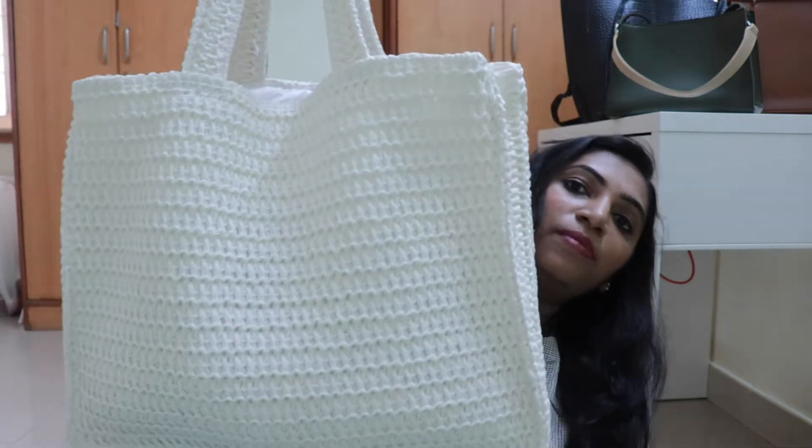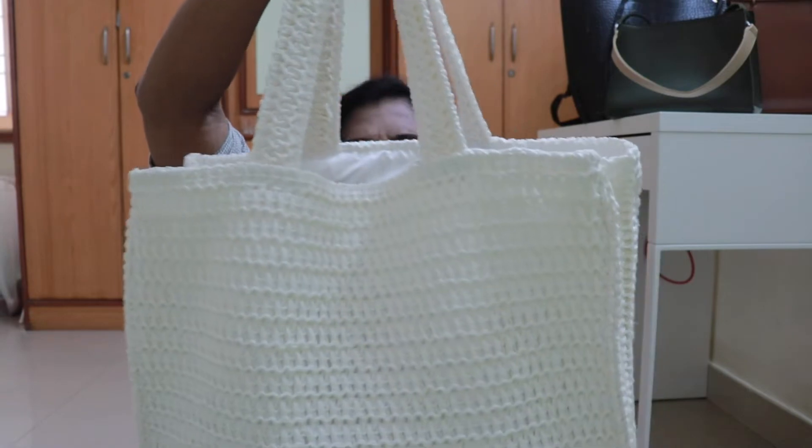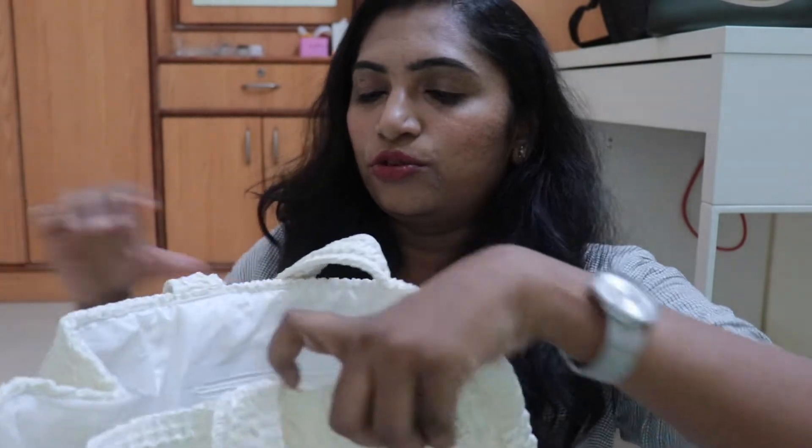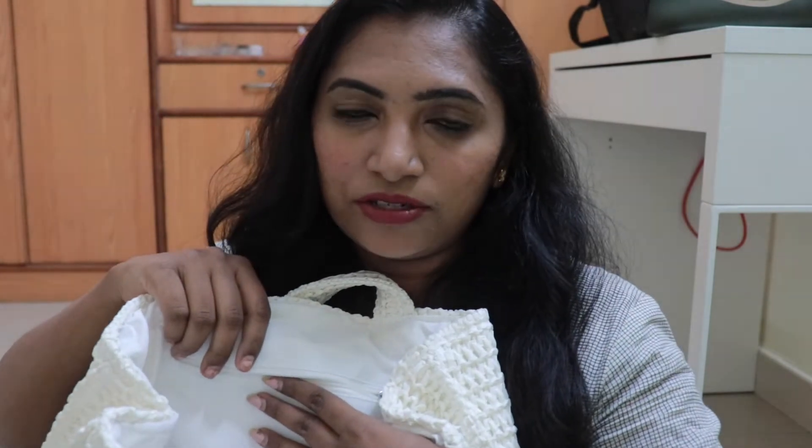Let me start off talking about this bag. This is an H&M bag. This is my favorite bag. It's in an off-white color and it's sort of like a straw bag — absolutely beautiful. This is my recent purchase and I really love it. It's an open tote shopper bag and there's only one zipper inside.